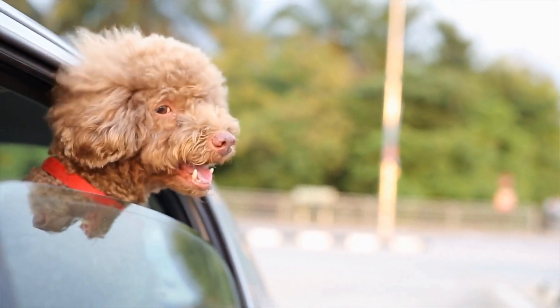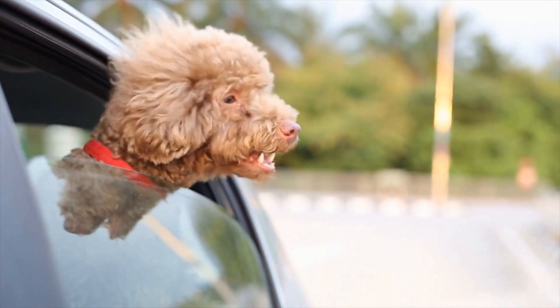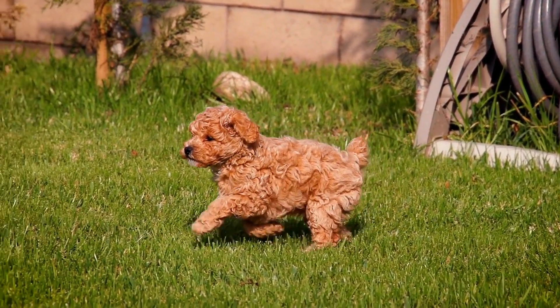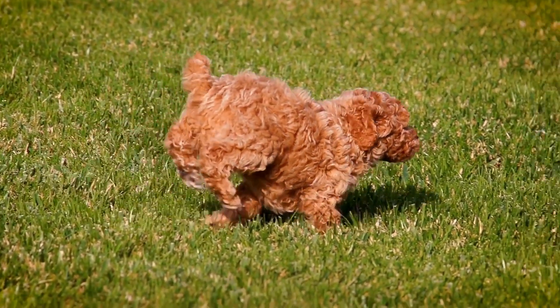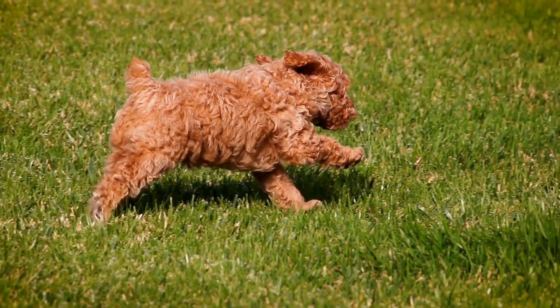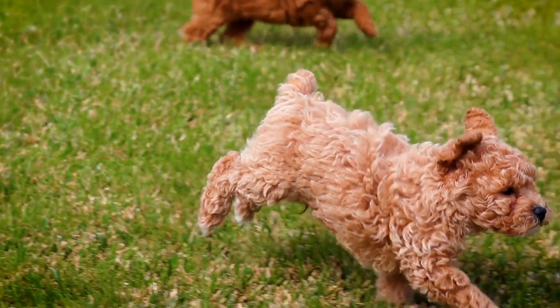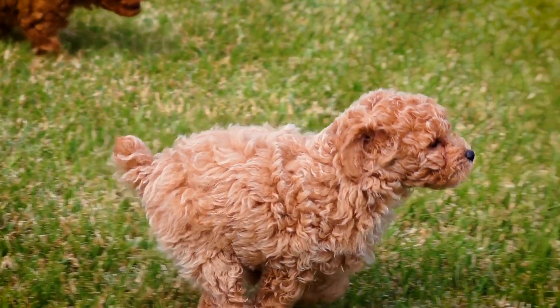It is important to note that not all interactive toys are suitable for every poodle. Consider your poodle's age, size, and personality when selecting toys. Monitor your dog during playtime to ensure their safety and to prevent them from ingesting any parts of the toy. Rotating toys regularly can also prevent your poodle from becoming bored with the same toy over time.